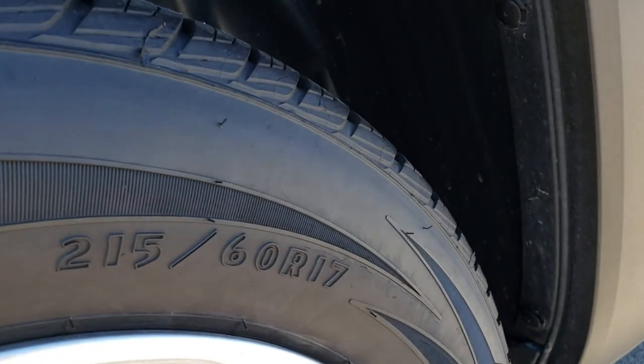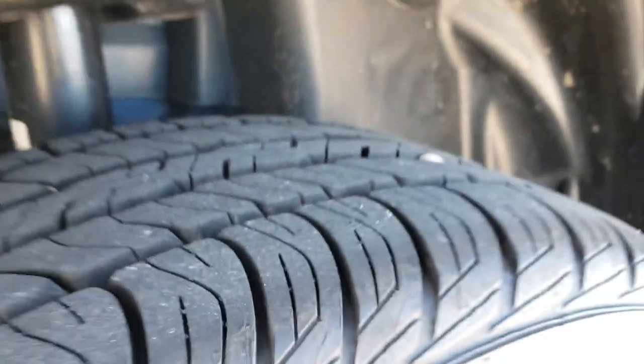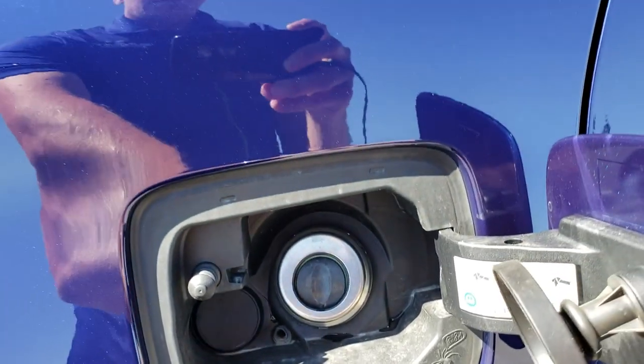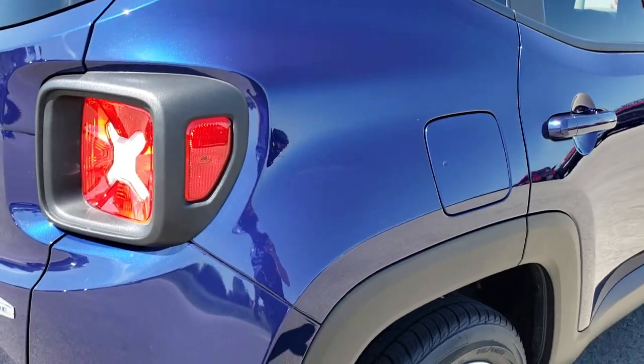On the back here we have Dunlop Signature 215/60R17 tires, and these tires are like new too. This has the capless fuel fill, which is a really nice feature if you have never had it — you are never going to get gas on your hands again. That is where you put the gas in for the vehicle.